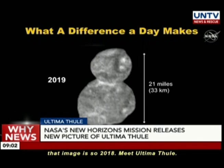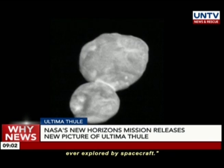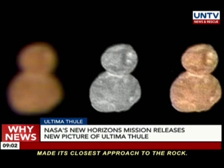Just like with Pluto, we could not be happier. What you're seeing is the first contact binary ever explored by spacecraft. The images, taken on January 1, 2019, show a rock in the shape of a snowman. The images were taken from a distance of 28,000 kilometers, 30 minutes before the spacecraft made its closest approach to the rock.